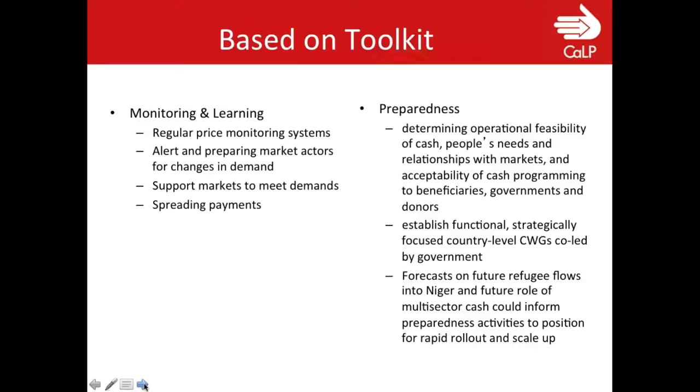Spreading out payments is a way of spreading risk, but there's also an argument — particularly for livelihood needs and longer investments — that refugees would want larger amounts so they could invest in more expensive things. Spreading payments may mean they always spend small amounts and don't have enough money to invest in a sewing machine or a donkey cart.